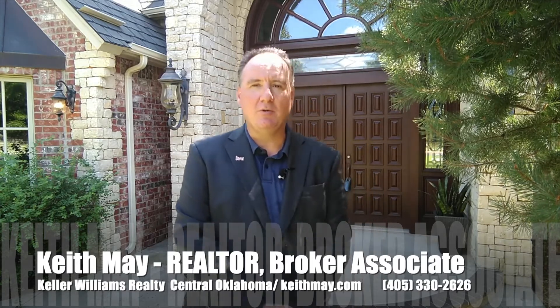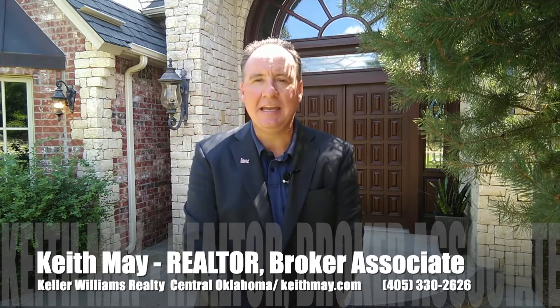My name is Keith May with Keller Williams Realty. My number is 330-2626. I'd love to talk to you more. KeithMay at kw.com is the email. Thank you.